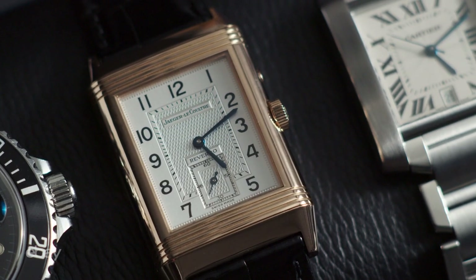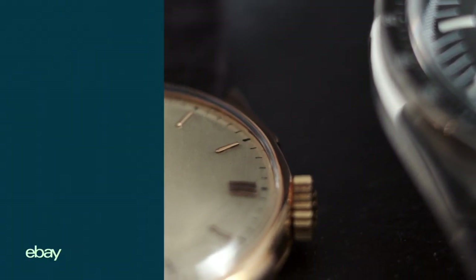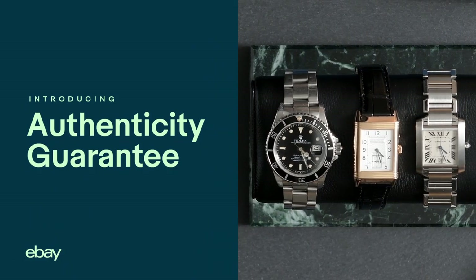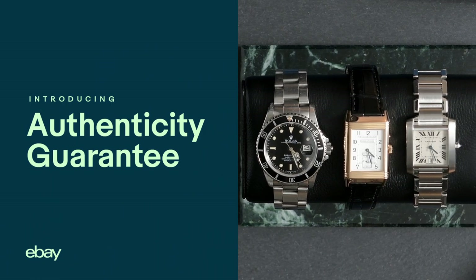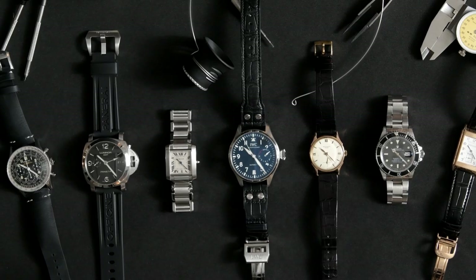Buying a watch without ever holding it in your hand requires a serious level of trust. That's right, which is why we've launched eBay's Authenticity Guarantee, a service that uses independent experts to inspect and verify every watch sold over $2,000 in the U.S.